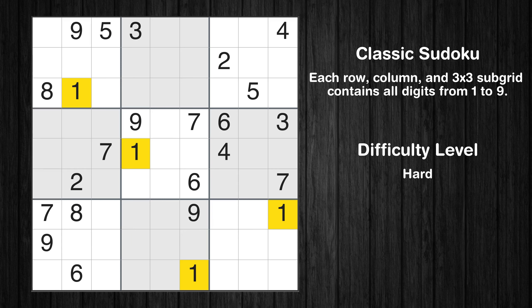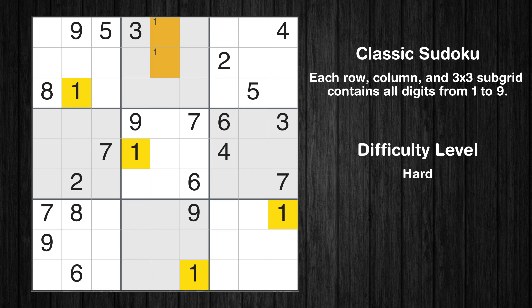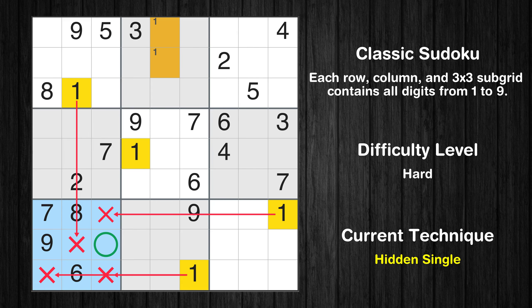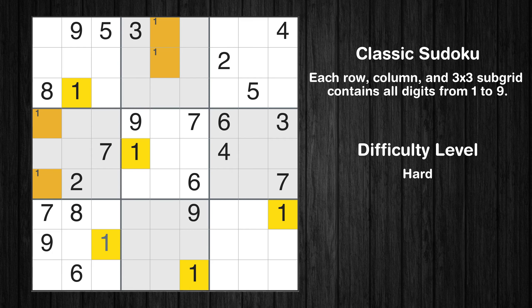Let's move to number 1. Only two positions left in the second box where value 1 can be placed. In the seventh block, the number 1 can be directly placed. Only two positions left in the fourth box where value 1 can be placed. No other boxes have just two candidate cells available for the value 1.